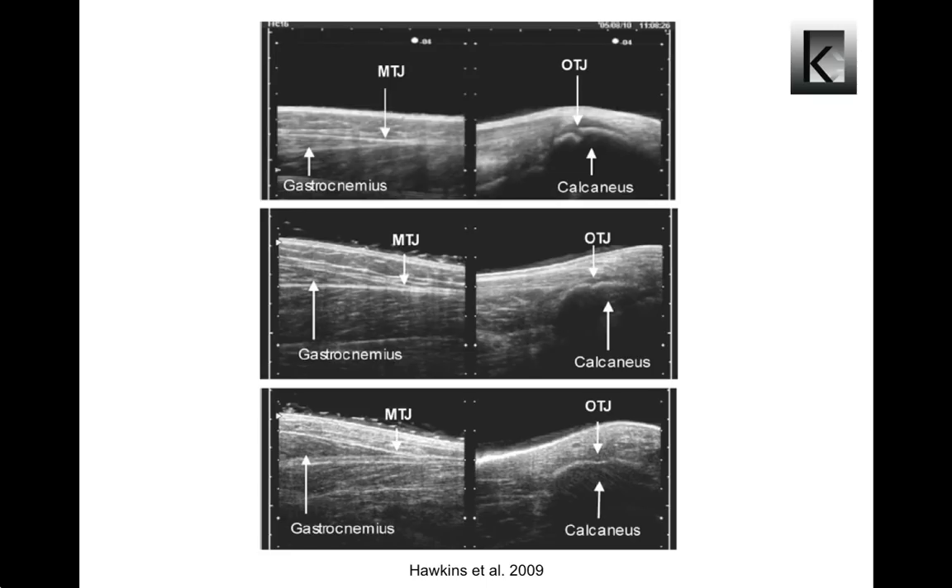Hawkins et al. state that following a period of inactivity, a low-intensity warm-up lasting at least six minutes or producing 270 loading cycles is required for an Achilles tendon to reach a relatively steady state behavior.